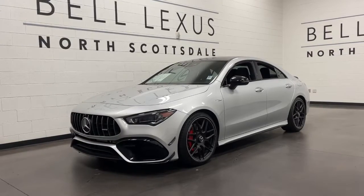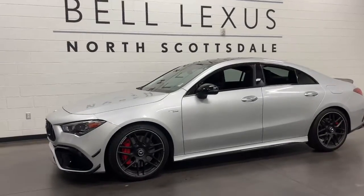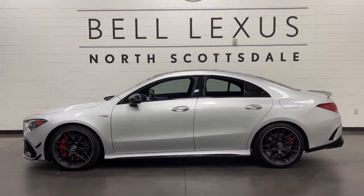Enjoy the view of this 2021 Mercedes-Benz CLA-Class. This vehicle is an outstanding buy with fewer than 30,000 miles on the odometer.